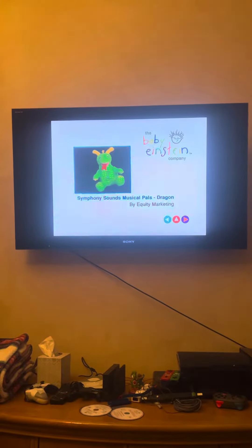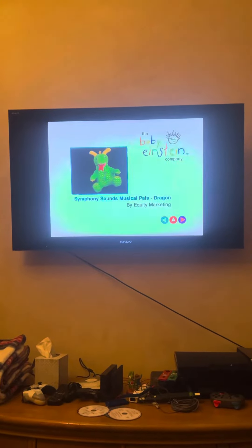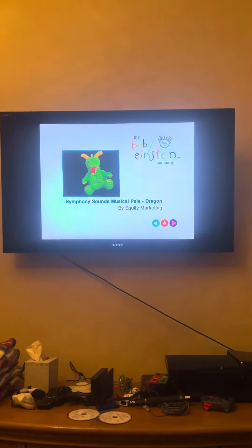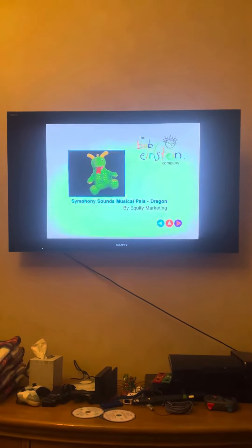Many people didn't understand what this logo is. I think Symphony Sound's Musical Pals Dragon is by Equity Marketing Incorporated.